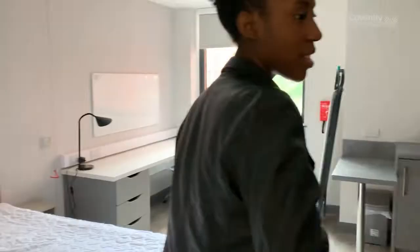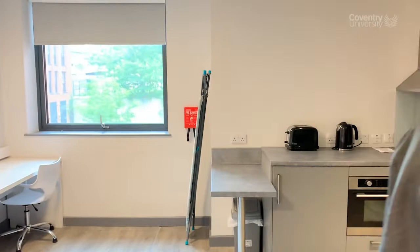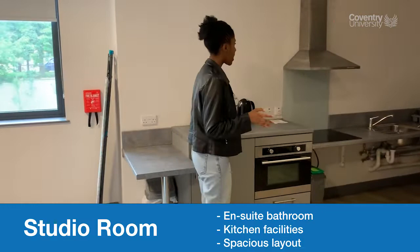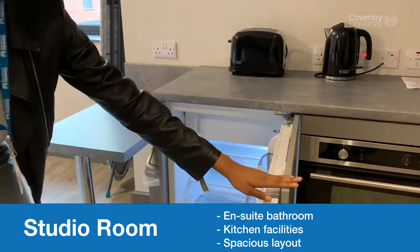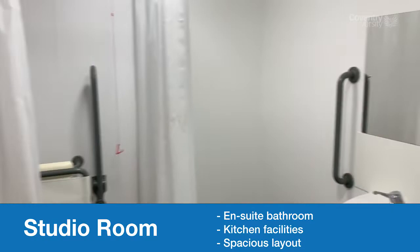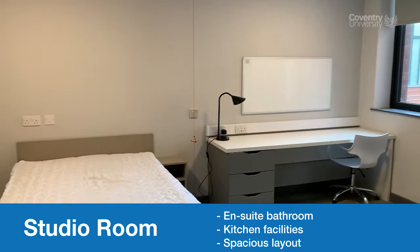Here we have the studio. In here you've got a bed, desk, lamp, your own board, window, ironing board, and a kitchenette. You've got a fridge, an oven, a sink, and a bathroom as well. I think this particular room is for disabled students, so it's more accessible to help them get around. There's also a full-length mirror.